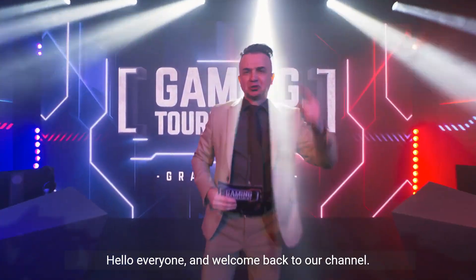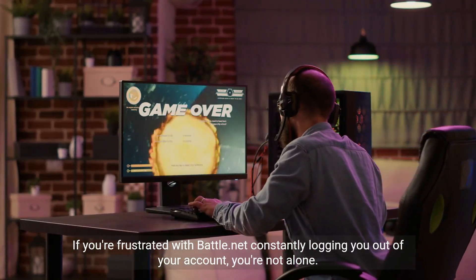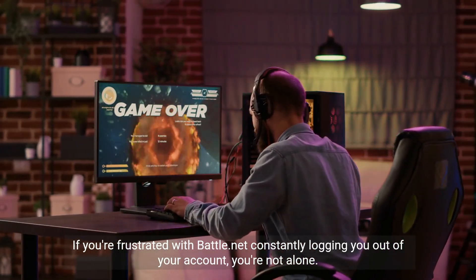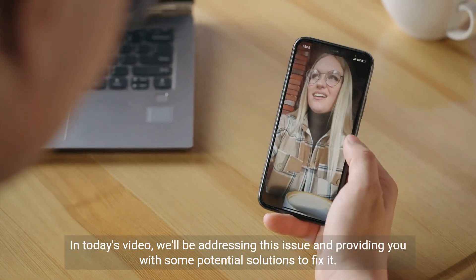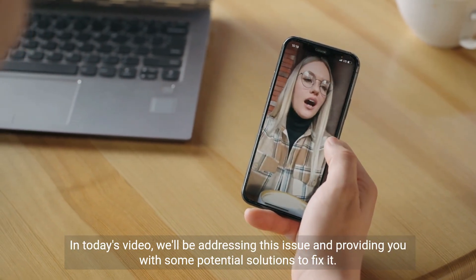Hello everyone and welcome back to our channel. If you're frustrated with Battle.net constantly logging you out of your account, you're not alone. In today's video, we'll be addressing this issue and providing you with some potential solutions to fix it.